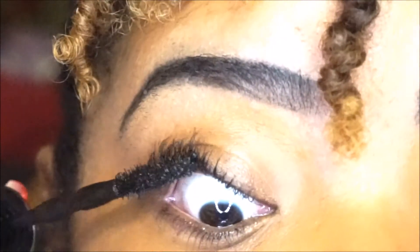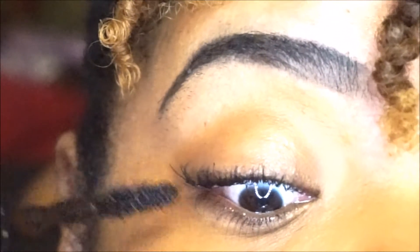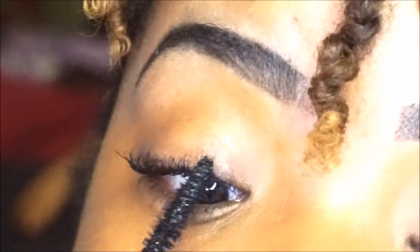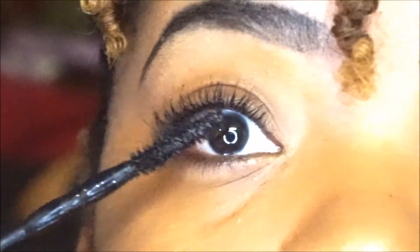You want to make sure you get the most out of that one coat, so I'm just playing around spreading out my lashes the way I want them — big, thick, and spread out with the illusion of false lashes without actually having them, because who has time to do that every day? I don't.